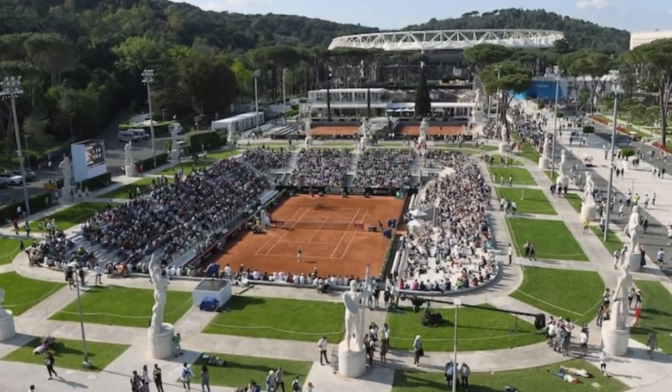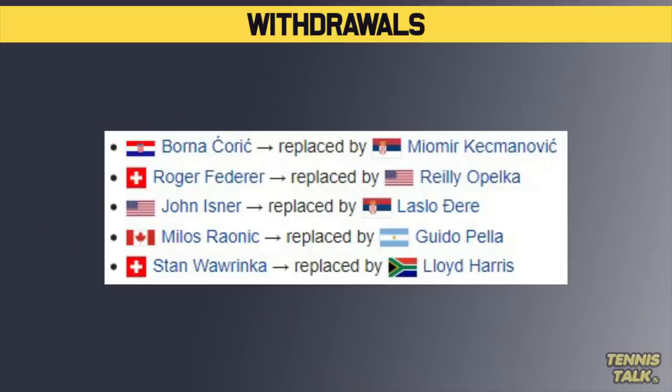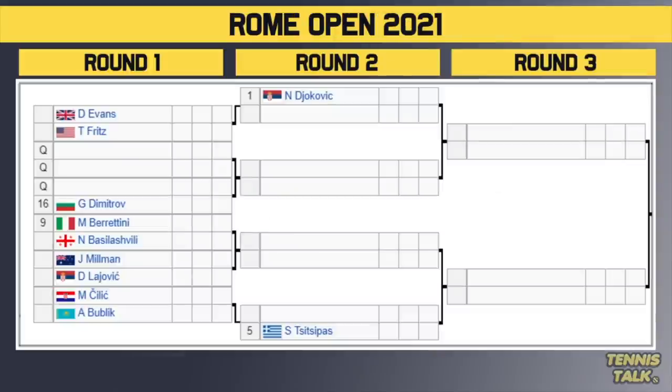Welcome back to another draw preview. We have the Rome Open 2021 for the ATP this week. It's a combined event with the WTA, very similar to Madrid last week. We've got some big names playing, but also some names that are not playing. On the withdrawal list: Borna Cioric, Betta, Iznna, Rayonic, and Stan Wawrinka, who is still recovering from surgery he had a couple of months ago.